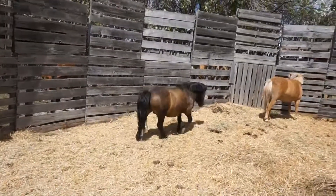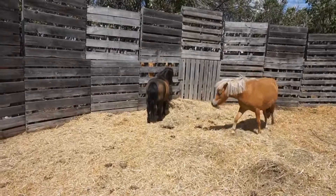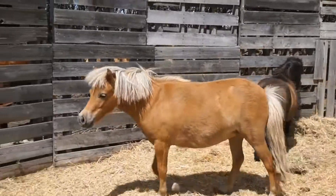These horses may look like babies or foals, but they are actually fully grown. These are two of our miniature horses named Lacey and Sven.